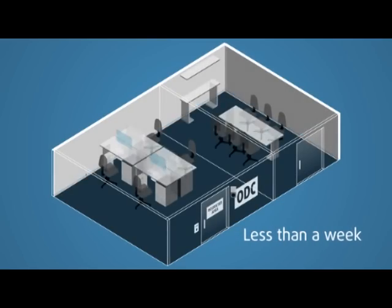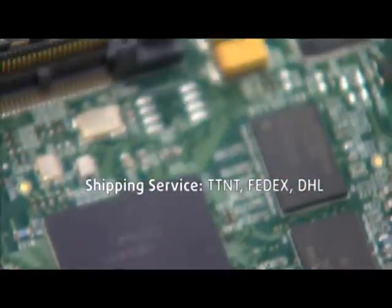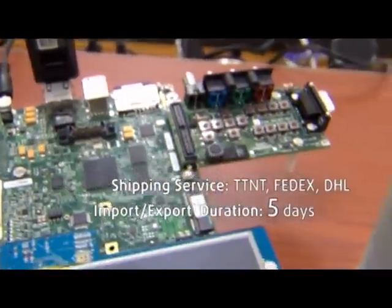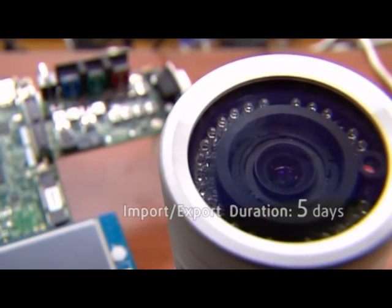Just after receiving the order, FPT Software can quickly set up working space with servers, network, and telecommunications facilities for the ODC. Especially with its extensive knowledge of local laws and conditions, FPT has established a mature process for importing and exporting customers' hardware devices.